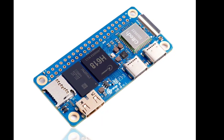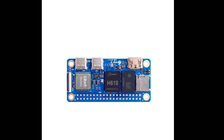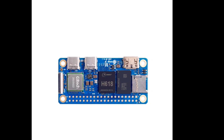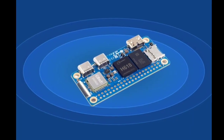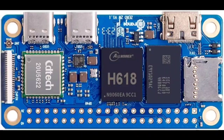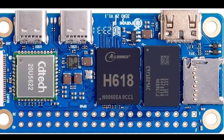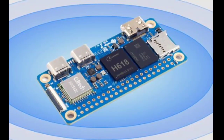Orange Pi has launched the Orange Pi 02W, a new single-board computer (SBC) that is a smaller and more powerful alternative to the Raspberry Pi 02W. The Orange Pi 02W measures just 65 by 30 millimeters, making it the same size as the Raspberry Pi 02W. However, it features a faster processor and more RAM, along with the option to add an expansion board for more connectivity.